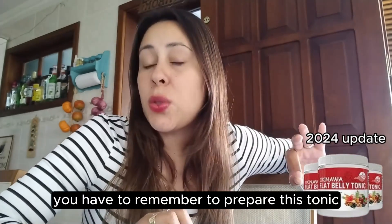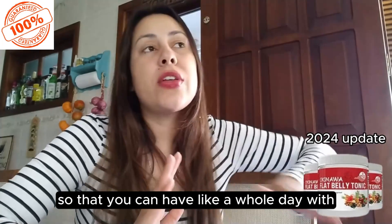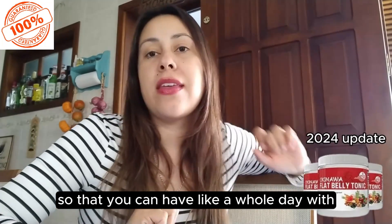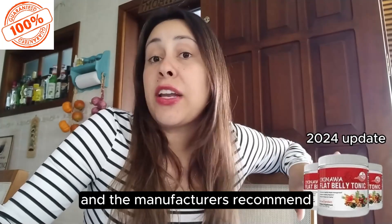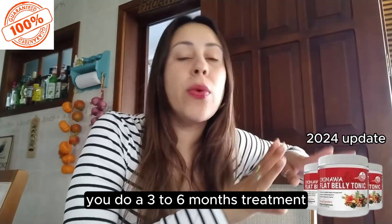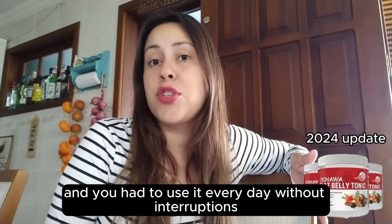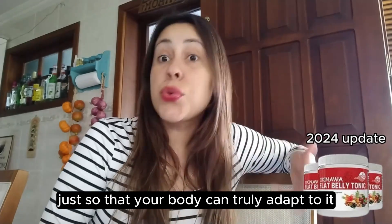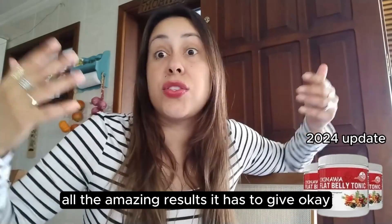You have to remember to prepare this tonic every single day, and it's best to take it in the morning so that you can have a whole day with a lot of energy. The manufacturers recommend you do a three to six month treatment and use it every day without interruptions, so that your body can truly adapt to it and deliver all the amazing results it has to give.